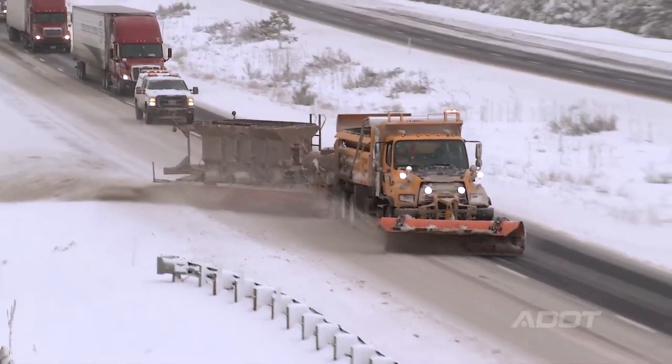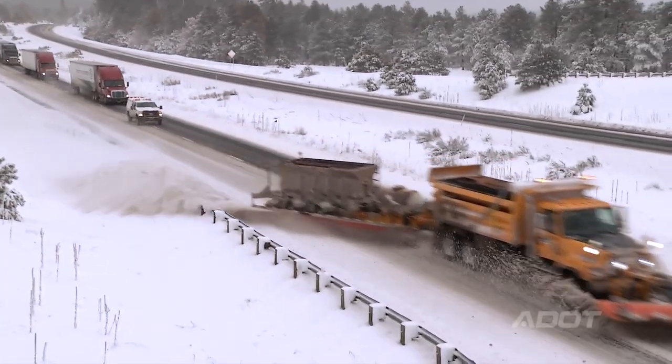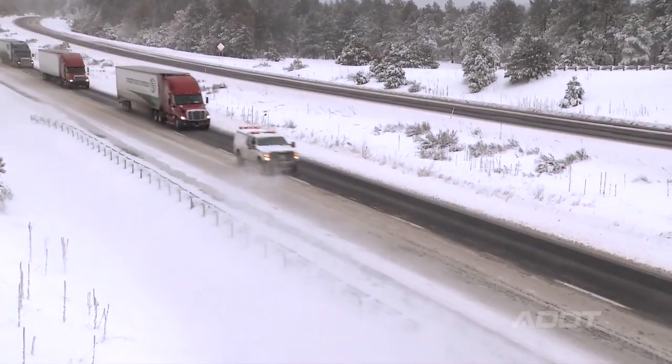The general public has no idea what the DOT does to keep the roads open by just plowing snow. It seems simple, but if you get behind Mother Nature and all of a sudden you lose your interstate and it shuts down, it has tremendous cost to the public and the movement of commerce.